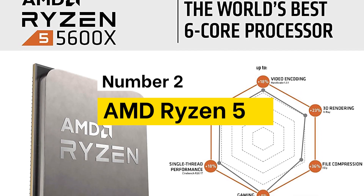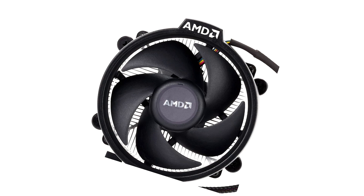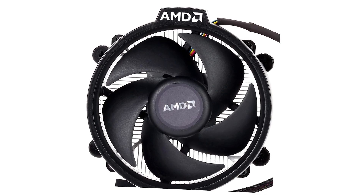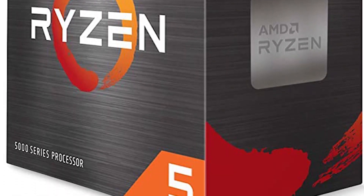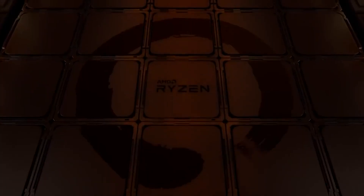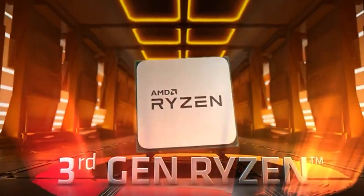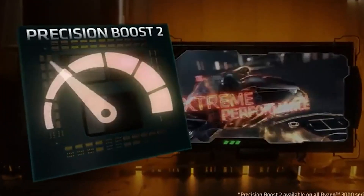Number 2: AMD Ryzen 5. Be unstoppable with the unprecedented speed of the world's best desktop processors. AMD Ryzen 5000 series processors deliver the ultimate in high performance, whether you're playing the latest games, designing the next skyscraper, or crunching scientific data. With AMD Ryzen, you're always in the lead. AMD's fastest 6-core processor for mainstream desktops with 12 processing threads can deliver an elite 100 FPS performance in the world's most popular games.